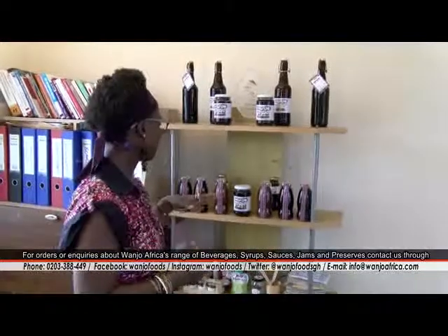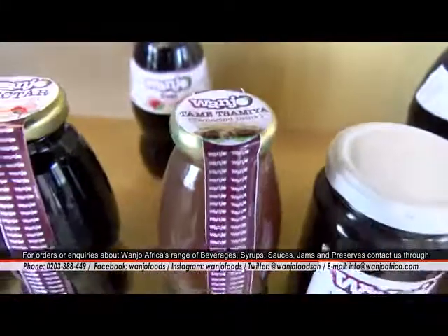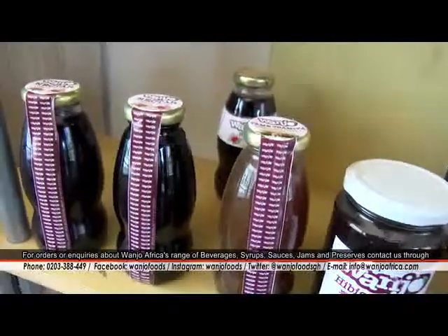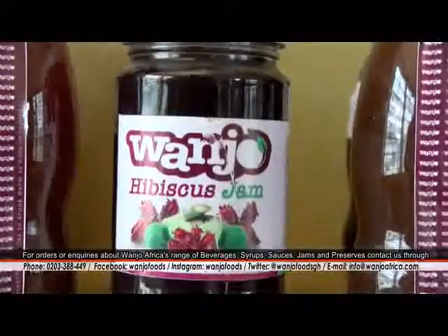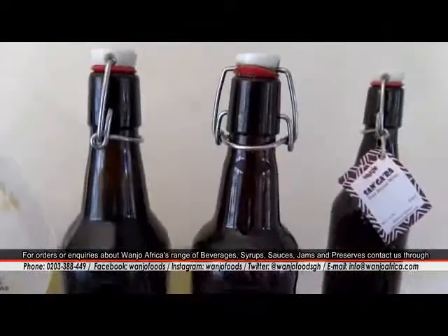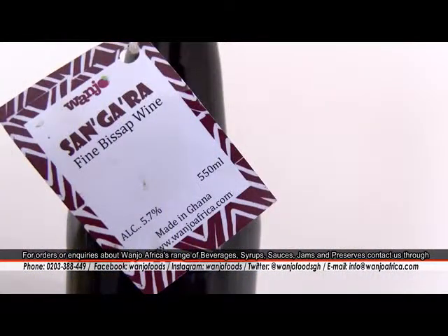Here we have the tamarind drink which we call Samia — known on the market as Samia or Timbingo. Then we have the bisab syrup, which you can dilute like a cordial or use for cocktails. We have the bisab drink which we call Wanjo Heat or Wanjo Well, and then we have the hibiscus jam. We also have the vinegar, made from bisab, tamarind, ginger, and other spices. And then we have a wine — it's an alcoholic beverage at only 5.7%.